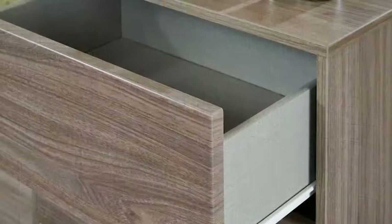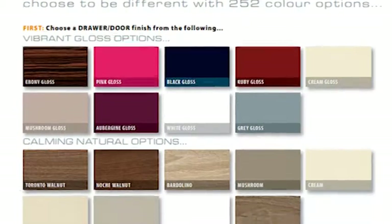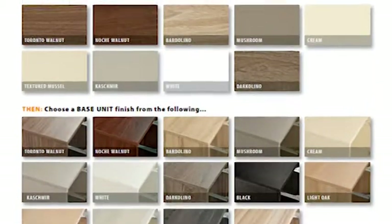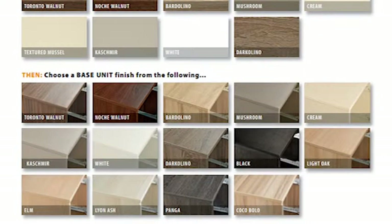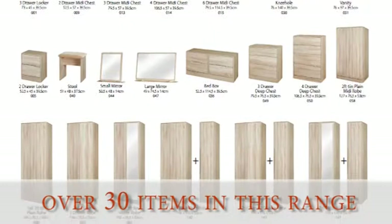All drawers have long lasting metal runners for a smooth opening. We only require a 10% deposit to order and we have a huge selection full of combinations including high gloss ranges, so have a think of what combinations catch your eye. We have over 30 items in this range so you have a lot to choose from.